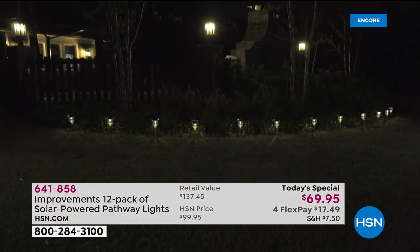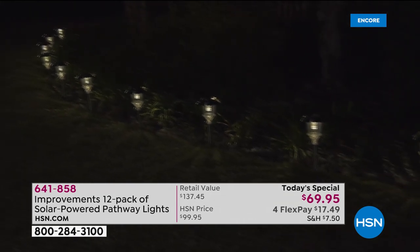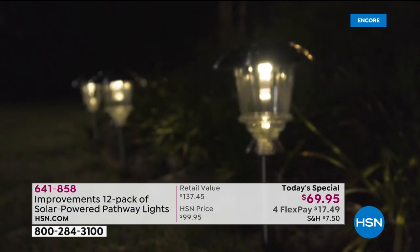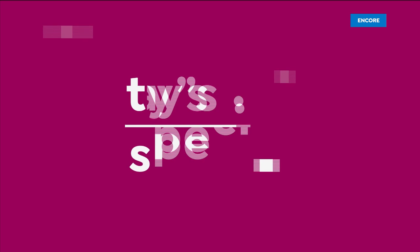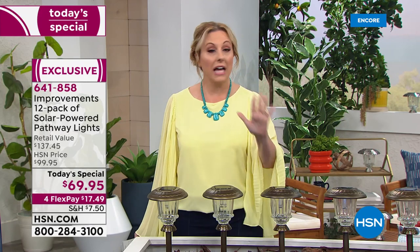These beautiful improvement lights are exclusive to us here at HSN. It's almost like a floral disbursement — the kind of look you'd get at a beautiful high-end resort hotel as you're coming up to your home. That's the kind of curb appeal you're going to get at a crazy low price.